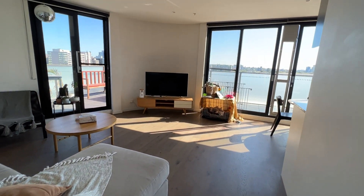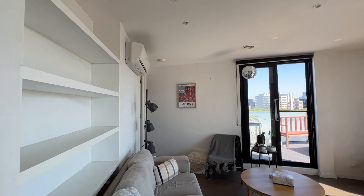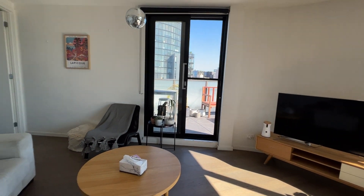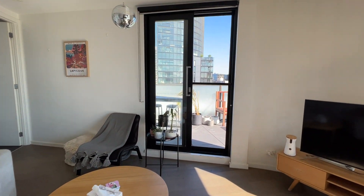Walking through, there's a beautiful lounge room with split system air conditioning. This property is fully unfurnished, so everything you see here will go.